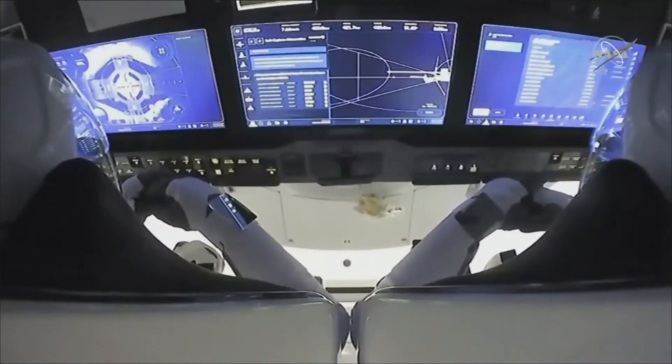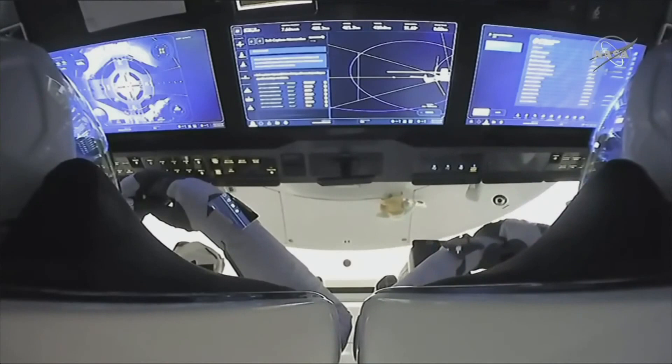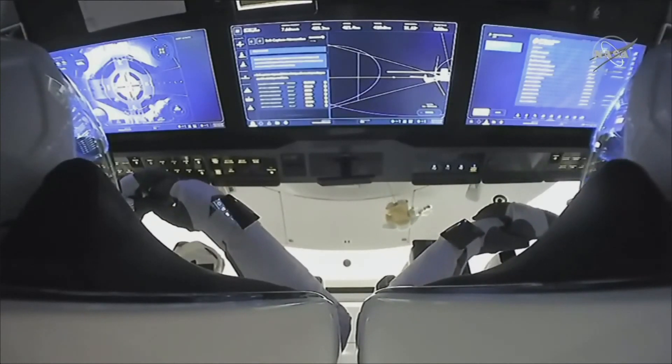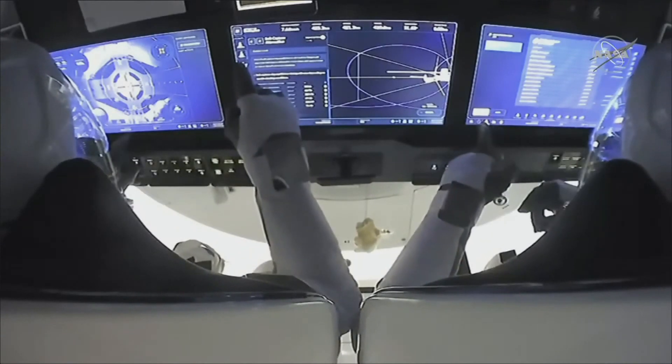Next will be hard capture. This is where the pins will insert themselves into that docking adapter and create a hard lock. We had soft capture at 8:01 p.m. Pacific Time, 11:01 p.m. Eastern Time. Crew Dragon and the International Space Station flying 262 statute miles over Idaho.